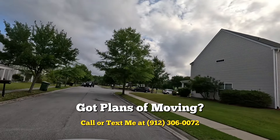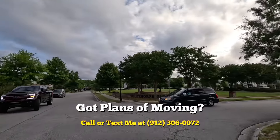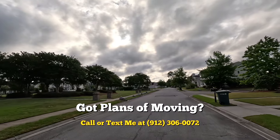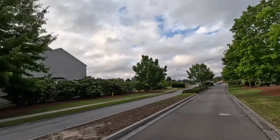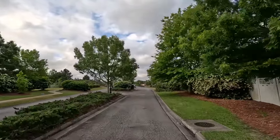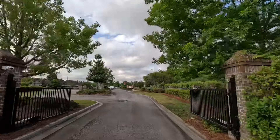You also have Windsor Forest, which is another neighborhood to explore — I do have a video about it. Windsor Forest is more like ranch-style homes with slightly bigger lots. It used to be one of the high-end communities back in the 1960s in the whole county, but now it's mostly older brick homes. Another thing to know about this market is that we don't have the fancy-looking homes you might see in other places.